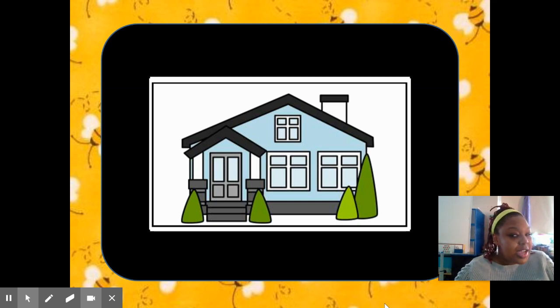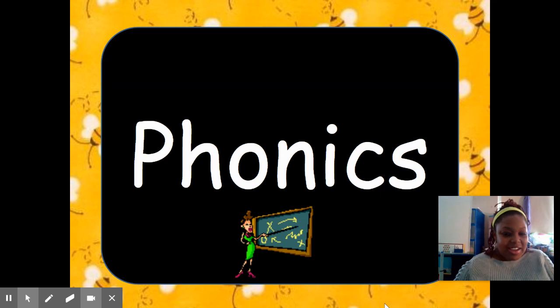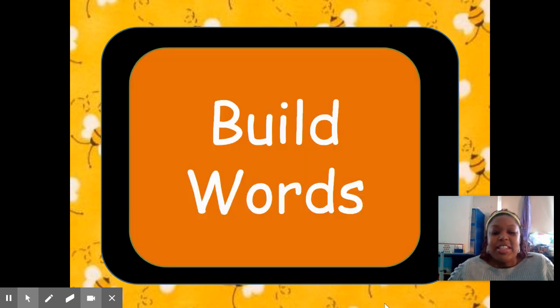Now you all know what time it is — Phonics Time do-do-do-do-do-do with Miss Copeland. Okay, today we are going to build words with those long E sounds. Remember, if E is by itself at the end of a word, it makes the long E sound. Or if you see two E's together, it makes the long E sound.